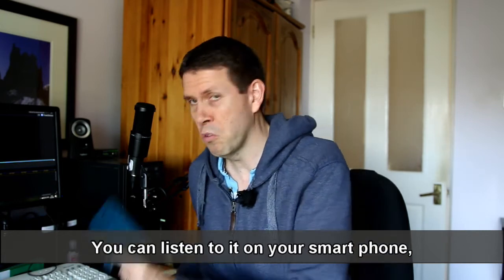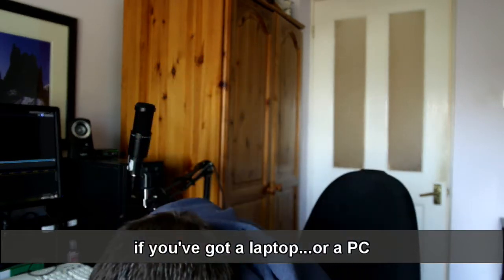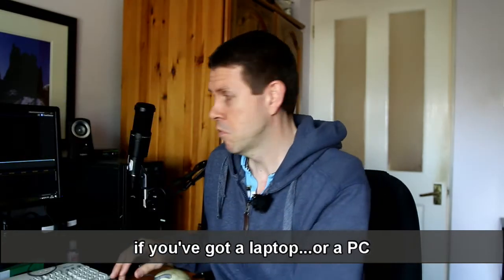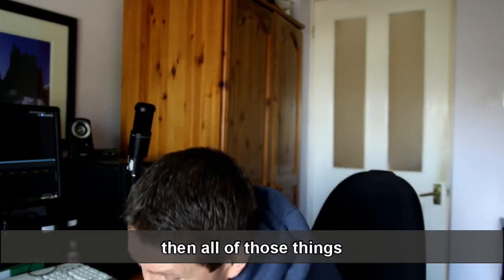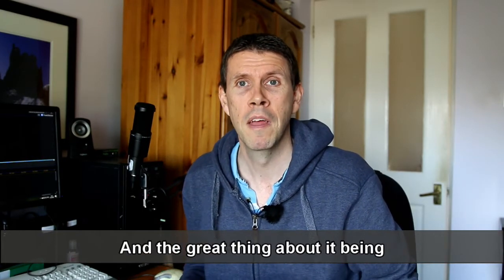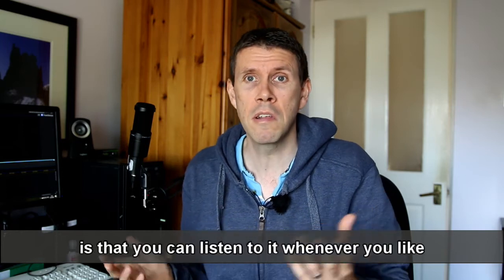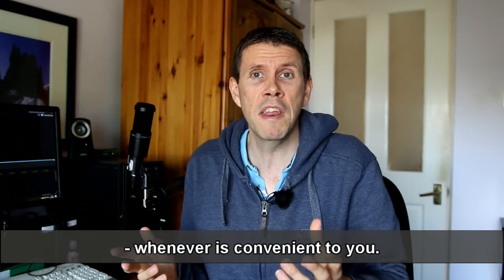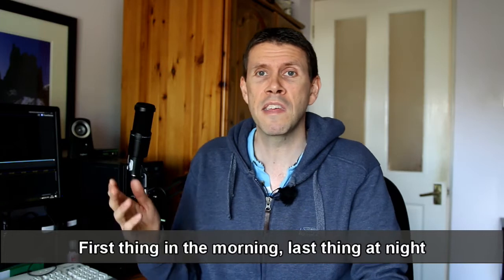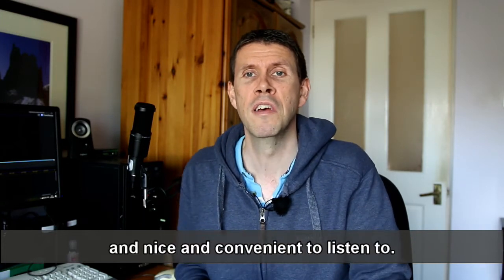You can listen to it on your smartphone or a tablet. If you've got a laptop or a PC, then all of those things you can use to listen to a podcast on. And the great thing about it being something you listen to online is that you can listen to it whenever you like, whenever it's convenient to you. First thing in the morning, last thing at night, in the middle of the day — it's really up to you and nice and convenient to listen to.